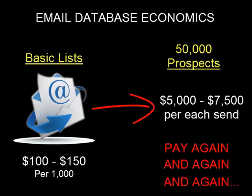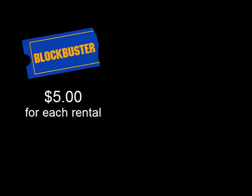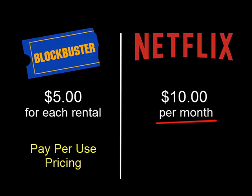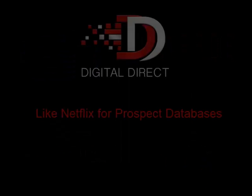This pay-per-use business model reminds me of how Blockbuster video rentals used to work. Each time you wanted to rent a movie, you'd pay roughly $5 for a three-day rental. Rent a movie each week, then you're paying $20 per month. Rent two movies a week, it's $40 a month. Then a company named Netflix came along and said, watch as many movies you want each month and just pay us a flat monthly rate of around $10.